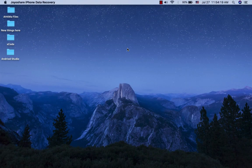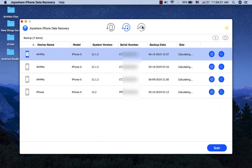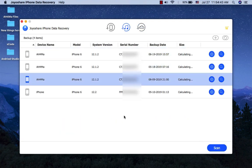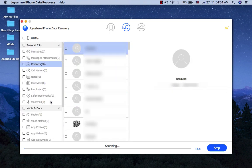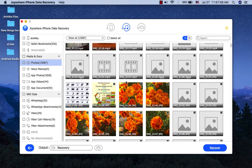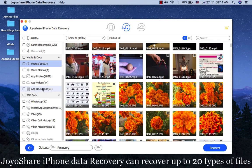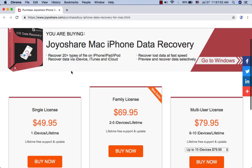JoyShare iPhone Data Recovery. JoyShare iPhone Data Recovery is capable of recovering up to 20 types of data files from iPhone, iPad, and iPod Touch. These files include messages, message attachments, call logs, contacts, voicemail, photos, videos, app photos and videos, notes, calendar, reminders, WhatsApp messages, and many more. All these lost data can be selected and restored with JoyShare iPhone Data Recovery. It costs only $50 for a personal lifetime license, $70 for a family lifetime license, and $80 for a multi-user license.